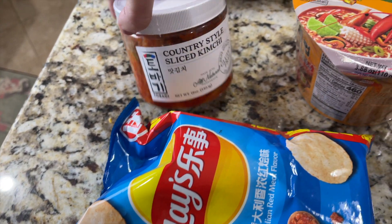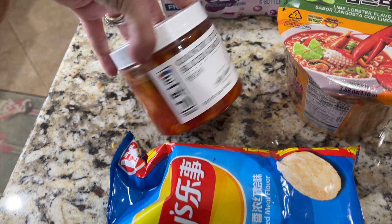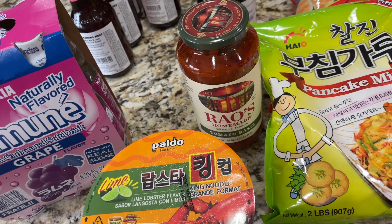I couldn't resist the entire huge country-style kimchi section so I got a small one — we're gonna try the kimchi. Oddly enough there was a huge Rayo sale so we picked up some Rayos.